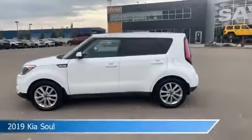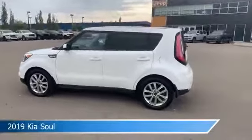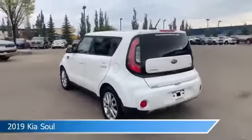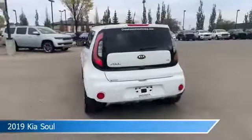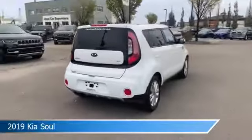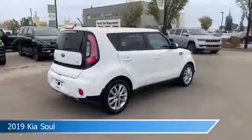Take a look at this 2019 Kia Soul. Equipped with an automatic transmission in white, this car comes with some great features including alloy wheels, child safety locks, Android Auto, anti-lock brakes and more. Come in and check it out today.